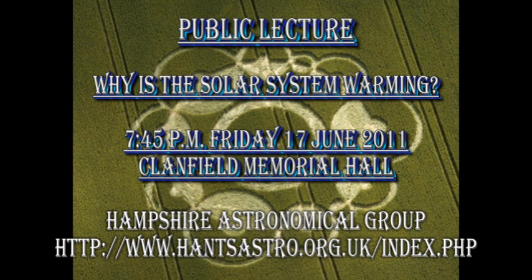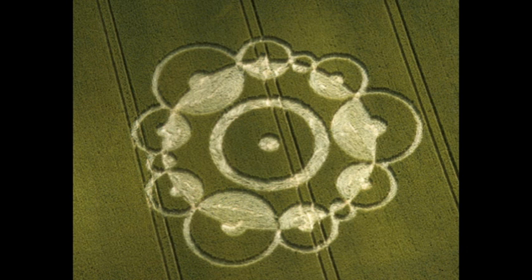Just a reminder that after Wednesday I'll be on travel and will be giving a public talk at the Clamfield Memorial Hall on the 17th of June at 7:45. Anybody living in the UK is welcome to come along. Details are in the description box below. Clamfield, apart from being a beautiful little village, is also famous for some very intricate crop circles.